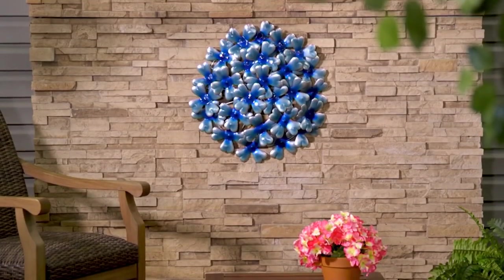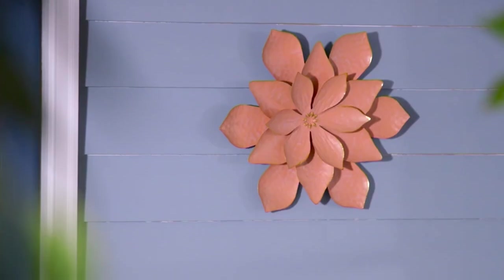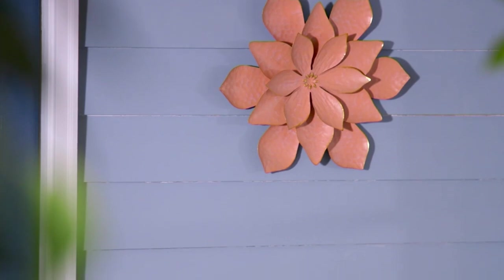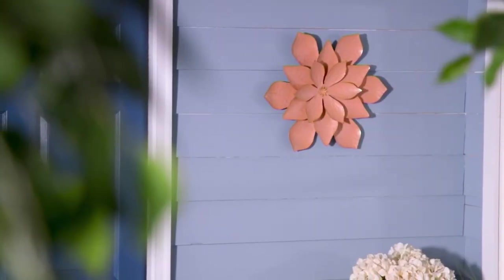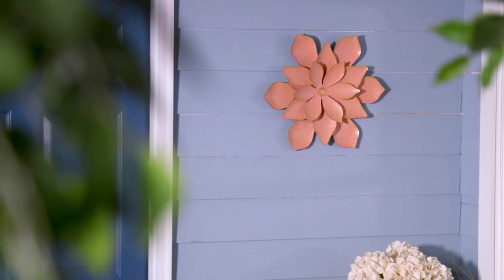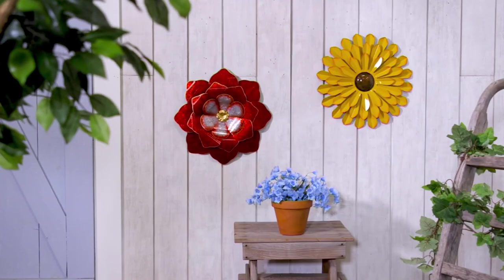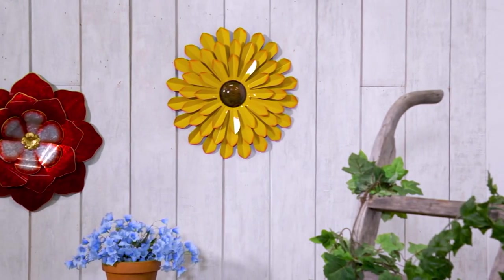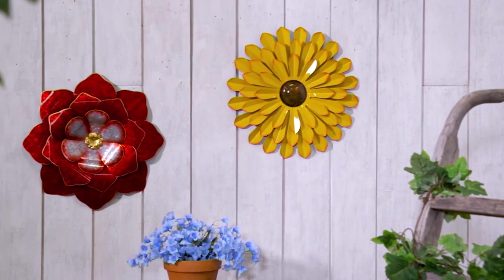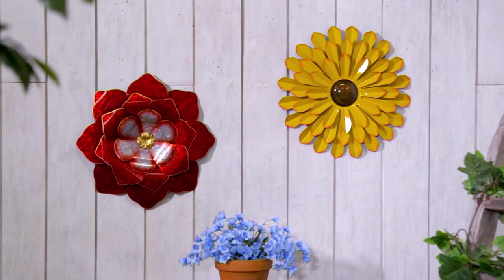You feel like, boy, I just really wish I could put something on the wall out there. Maybe you have vinyl siding, maybe you have stucco, maybe you have wood, whatever it might be. But the thing is, if you can put a little bit of — it's like we hang art in our home, why not hang it outside our home as well?